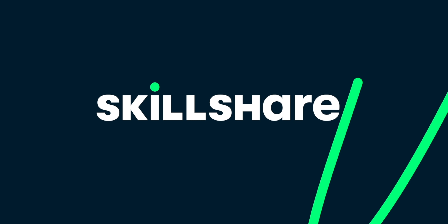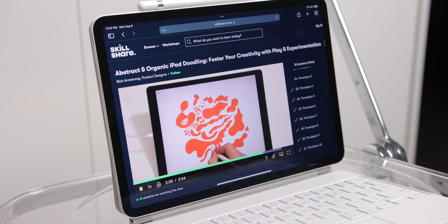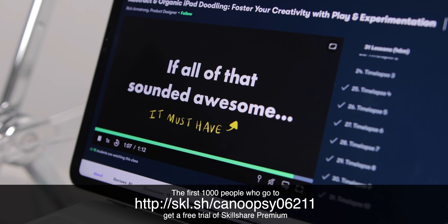Today's video is sponsored by Skillshare, the platform to learn all the creative skills you've always been interested in learning. The first 1,000 of my subscribers to click the link in the description get a one-month free trial of Skillshare Premium, so you can explore your creativity today.